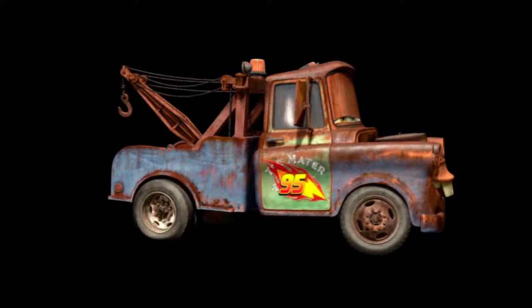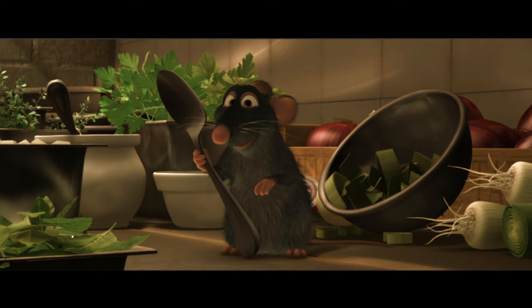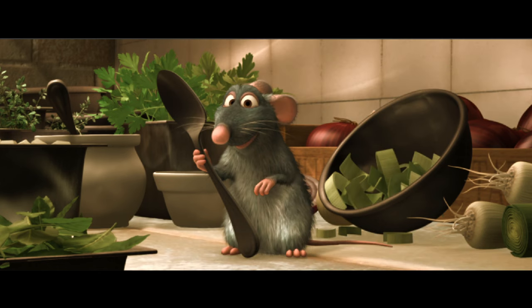Next up: lighting. Ironically, it's really dark in the lighting department. Any source of light is something we have to add into the scene — in this shot alone, there are 230 lights.